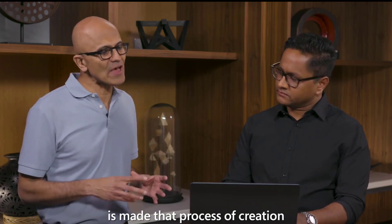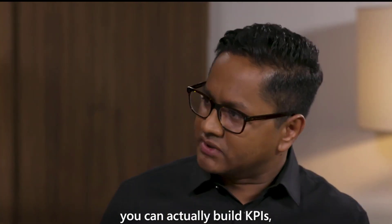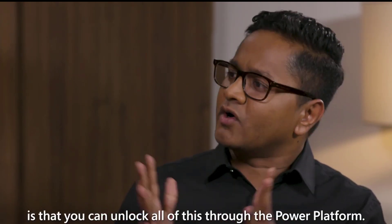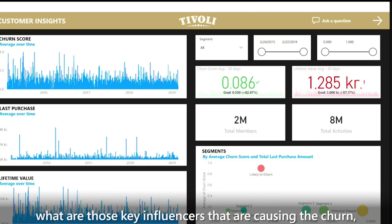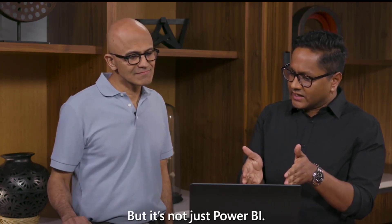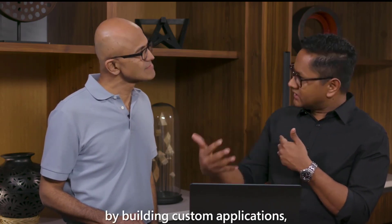What we've now done is made the process of creating that unified data as well as insights much easier. On top of the unified profiles, you can actually build KPIs and predictable measures. One of our key differentiators is the fact that you can unlock all of this through the Power Platform. One great example is how Tivoli used all of that unified data to do deeper churn analysis — to figure out what are those key influencers causing the churn, so they can go fix those and drive the customer experience up. It's not just Power BI — we're also very deeply integrated with the rest of the Power Platform, whether it's to analyze with Power BI, act with Power Apps by building custom applications, or to automate and do customer journey orchestration with Microsoft Flow.